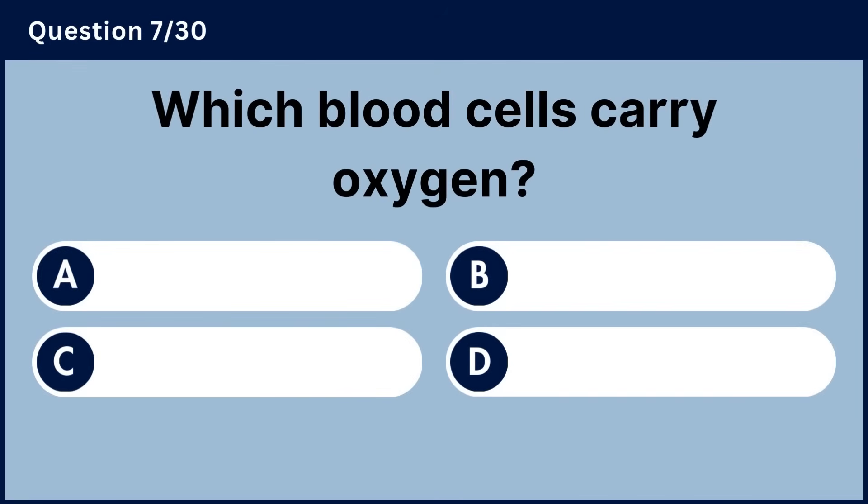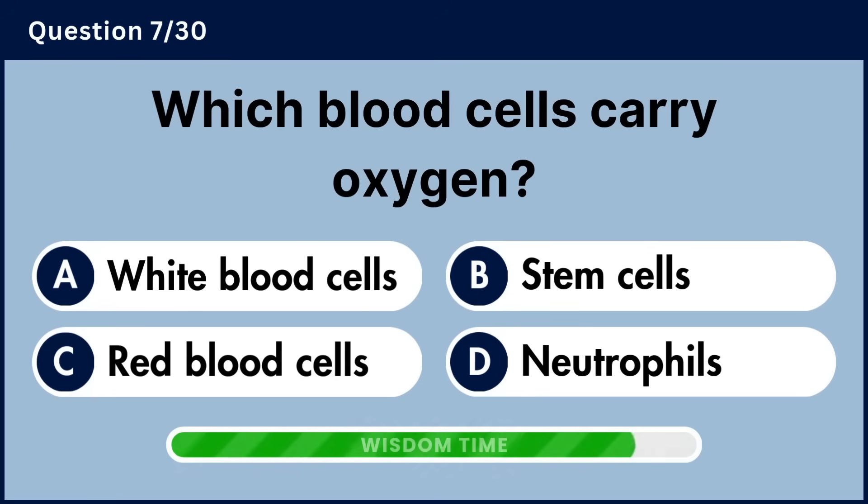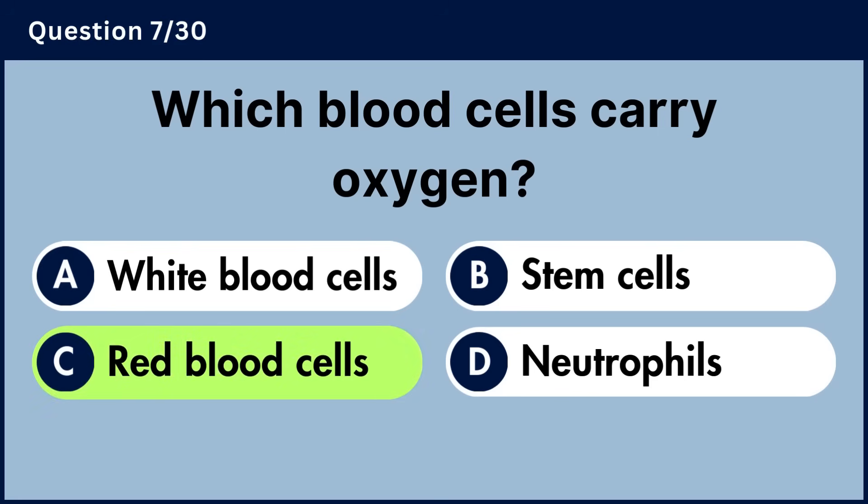Which blood cells carry oxygen? Answer C, red blood cells.